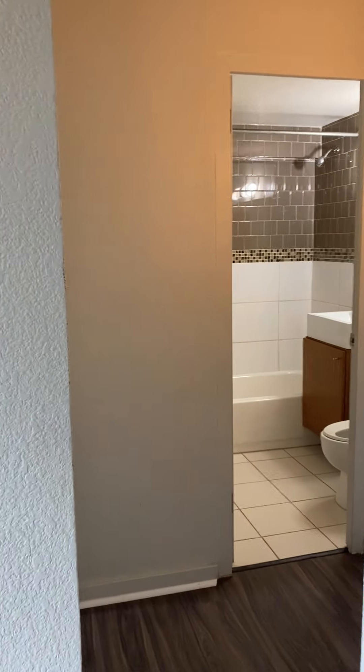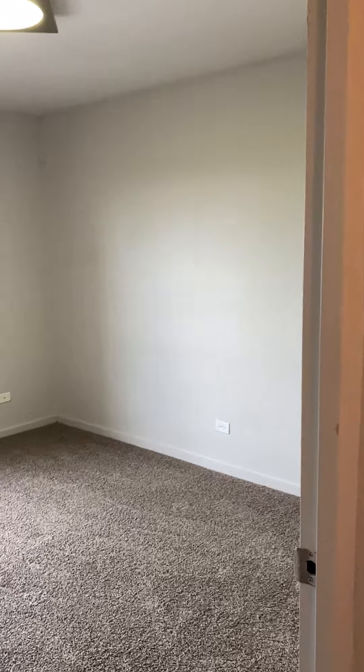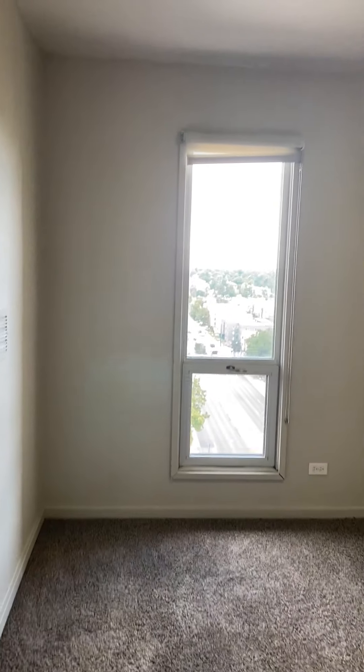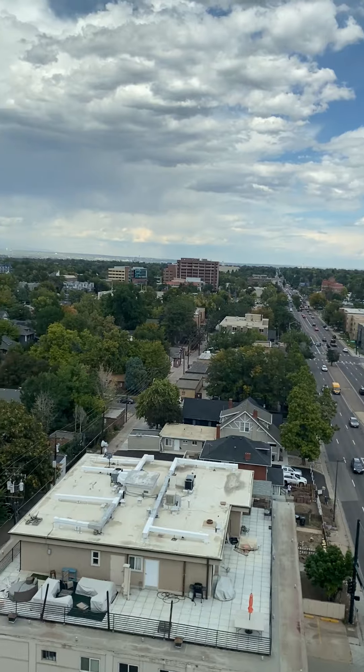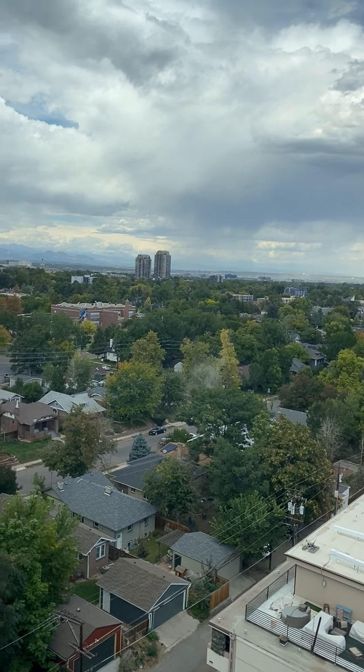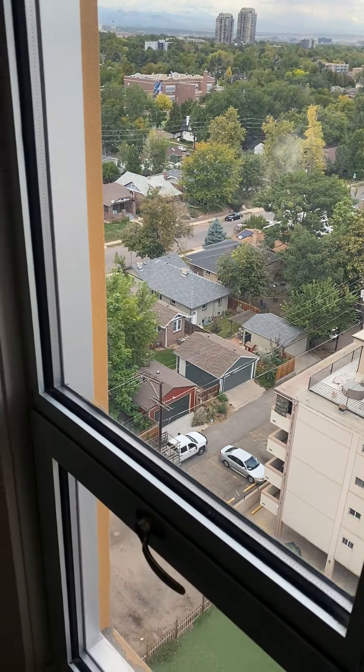Off to the left, we're going to take a look at your bedroom. Your bedroom does have carpeted floors. Large window in your bedroom — quite a bit of light in here as well. Wow, guys, take a look at this view as well from your bedroom.